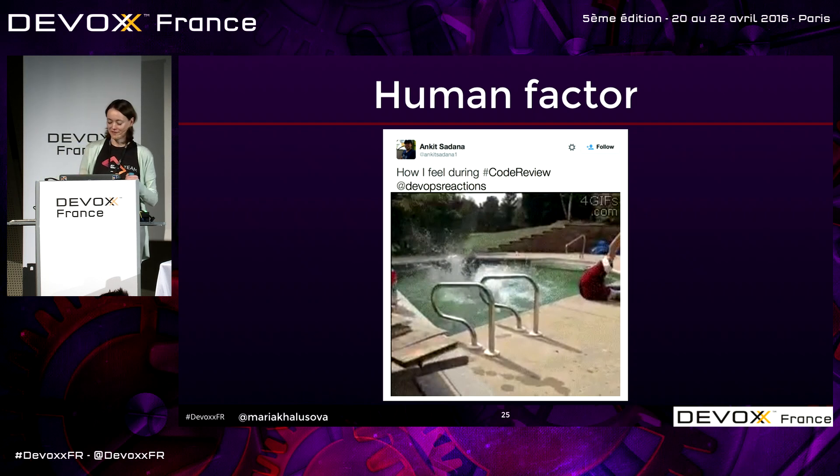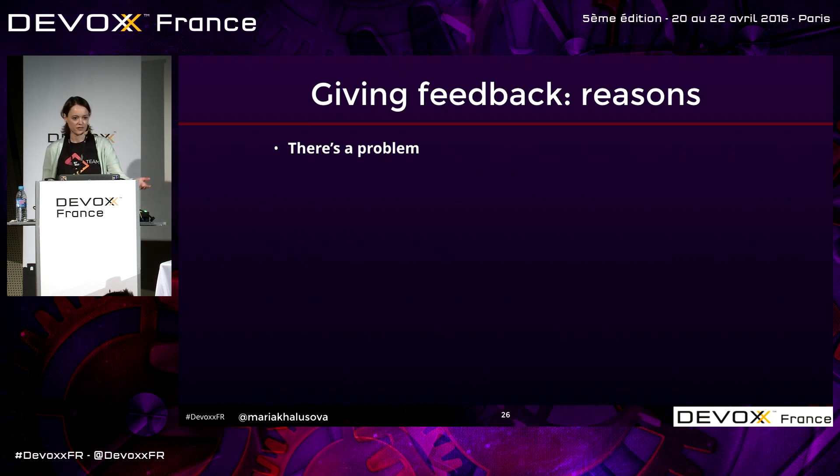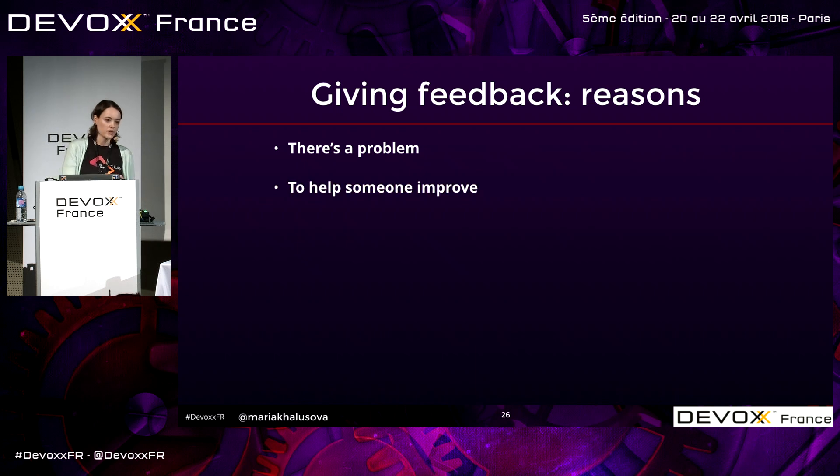So we need to learn how to give feedback. When you're typing that code review comment, you can ask yourself: why are you doing this? Most of the time, there is a problem and you're leaving feedback. Sometimes you want to help someone improve. And that's also another good reason to leave a comment.